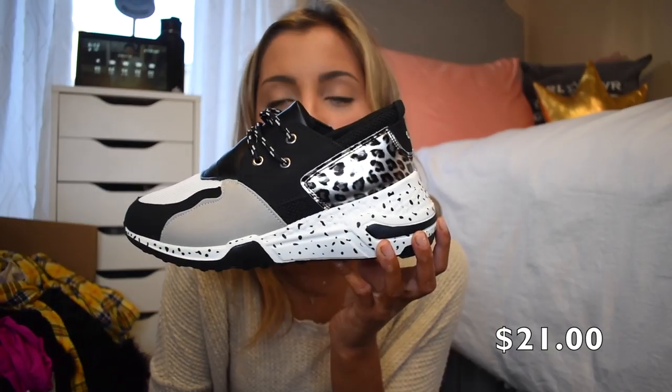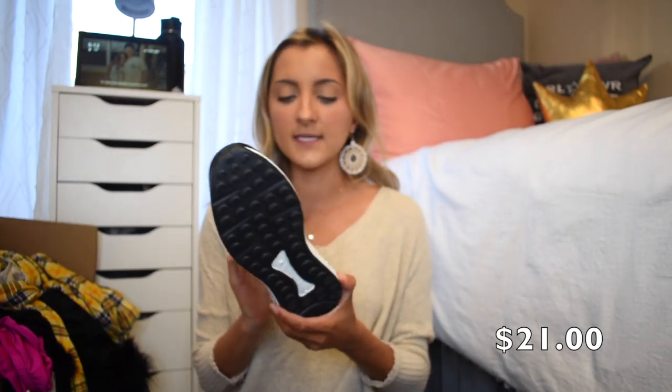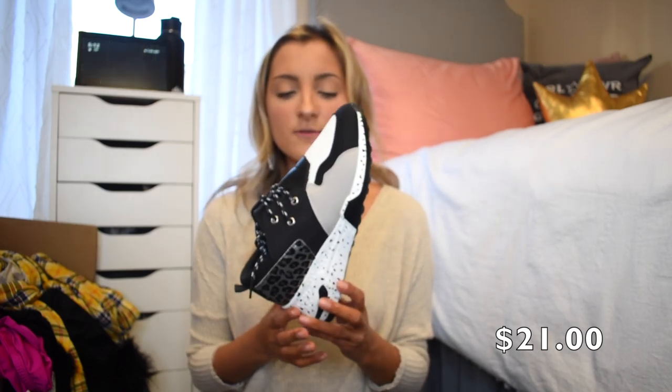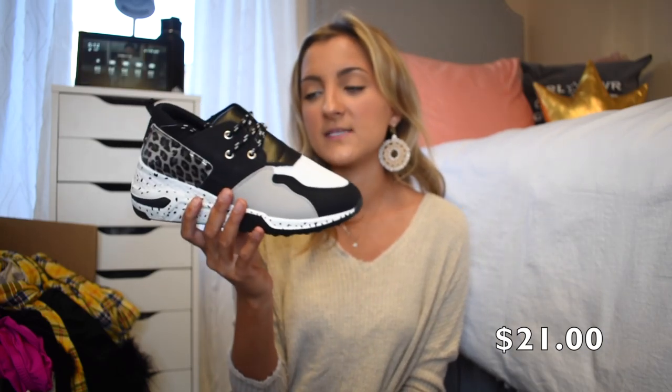This next pair is like the perfect dupe for those Steve Madden sneakers that are shown everywhere lately. I love the black, white, and gray with a little bit of leopard. Statement sneakers are so fun with just a sweater or a t-shirt and jeans for class. They're really easy to walk in. These run big so I sized down — I'm usually between a seven and a half and an eight, I got the eight, and I'm really glad I did. I probably could have even gone down to the seven, so definitely size down when ordering these.